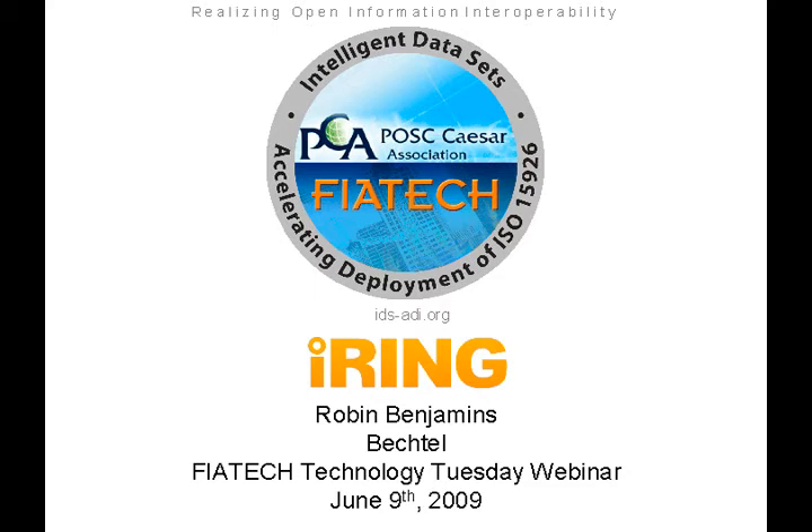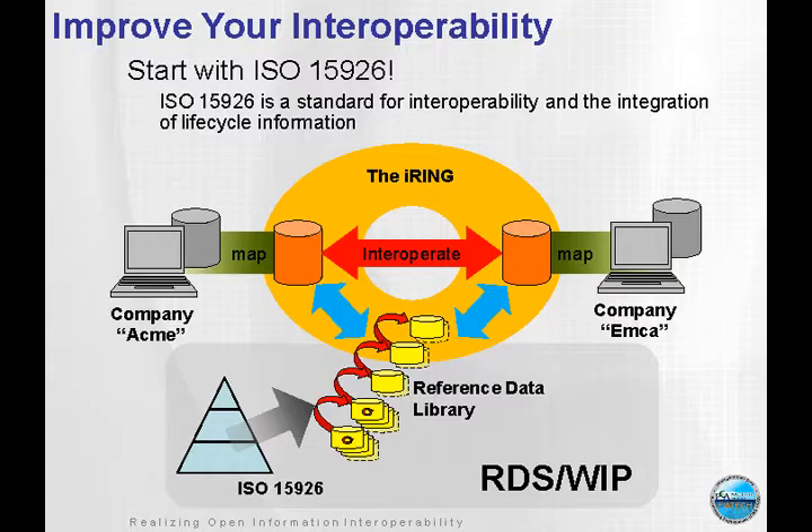I'm just going to start to go right down through this presentation. Some of these slides you've probably seen — I've used certain ones at various conferences. So the first one is just to explain what 15926 is and where iRing fits into the picture. The main thing is it's about 15926, and iRing is an adapter technology that the project built to implement the full specification of 15926.